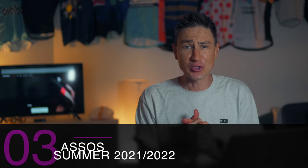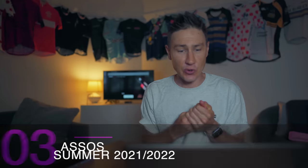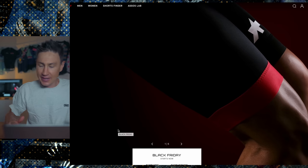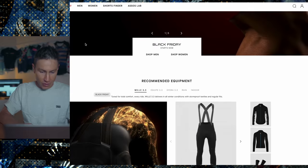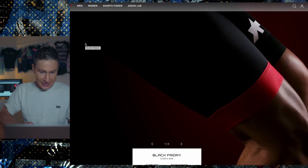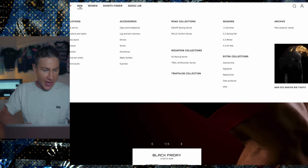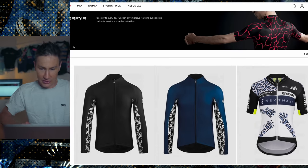Let's go up a price notch or two and go over to Switzerland — Assos. These guys have been doing this a while. Here we are on the homepage. I love the fact that their stuff is just so tech Euro. Let's go into the jerseys — Assos, what have you got for me?